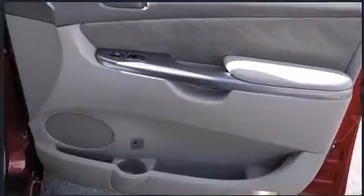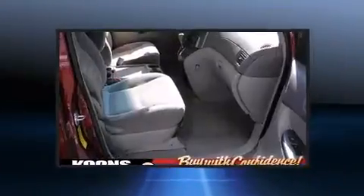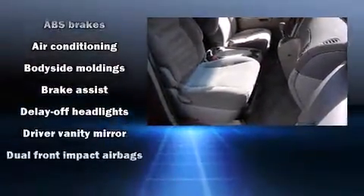Storage solutions are integrated throughout the interior, demonstrating thoughtful attention to detail. You and your passengers will enjoy the stereo system, which includes a CD player with MP3 capability and 6 well-positioned speakers.